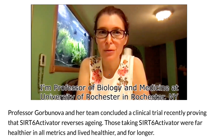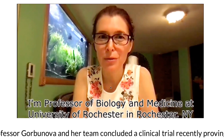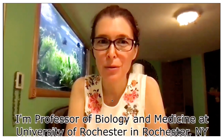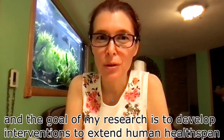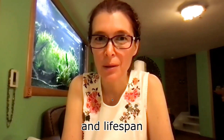My name is Vera Gurdanova. I am a proud member of the Do Not Age Advisory Board because this is a company that brings anti-aging interventions to people. I've been studying aging and longevity for more than 20 years, and the goal of my research is to develop interventions to extend human health span and lifespan.